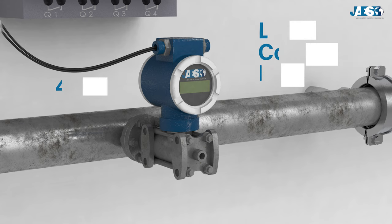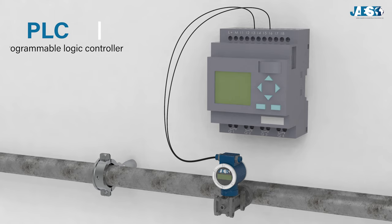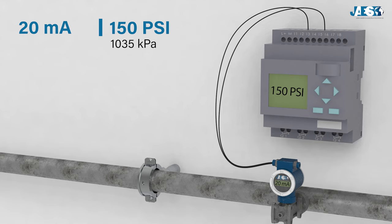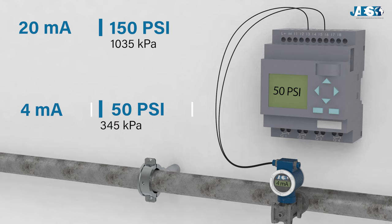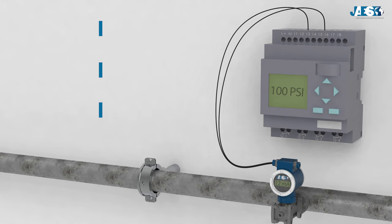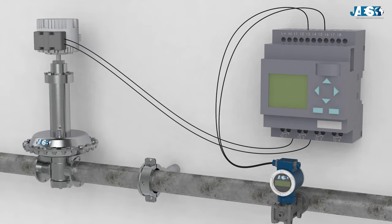The signal is sent to the Programmable Logic Controller, or PLC — a computer that interprets 20 milliamps as a pipe pressure of 150 psi or 1035 kPa, 4 milliamps as 50 psi or 345 kPa, and, for example, 12 milliamps as 100 psi or 690 kPa, which is 50% of the pressure range. Now the controller can determine the pressure and, if necessary, it changes it by sending a signal to an actuator, which controls a pressure regulator.